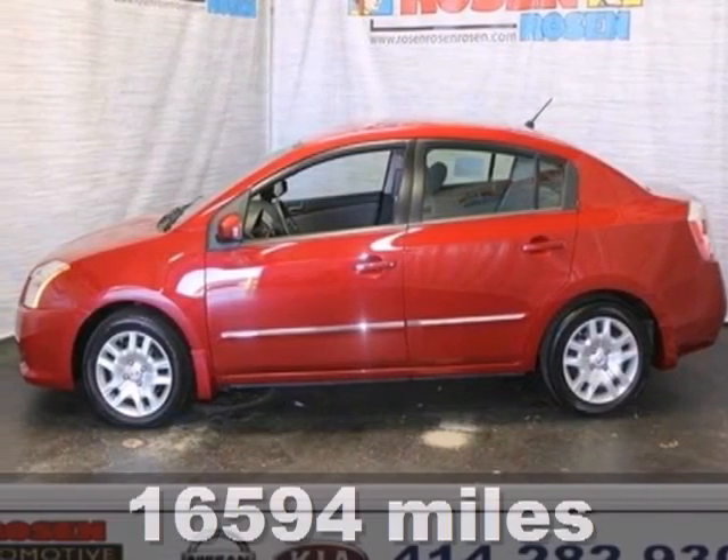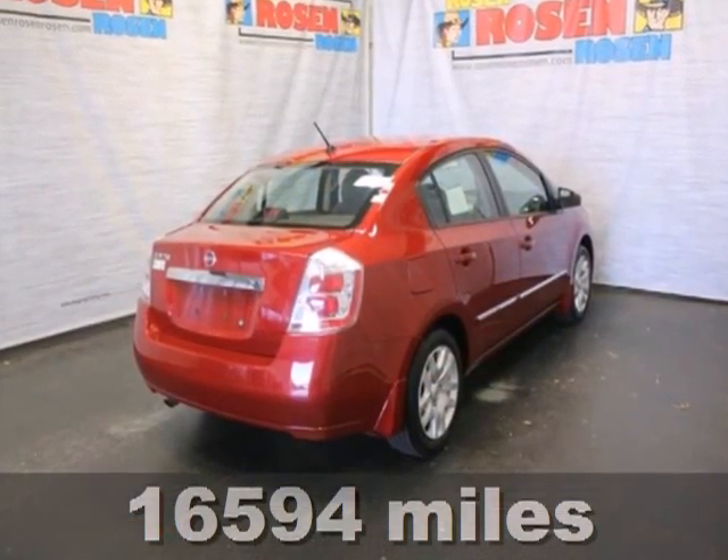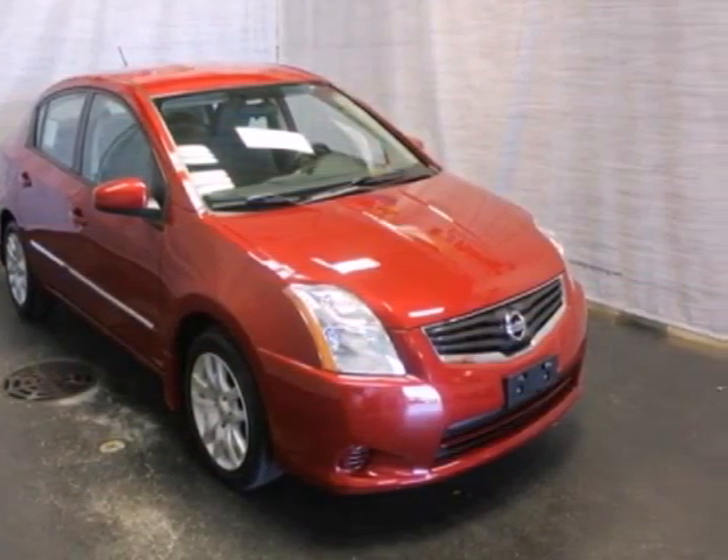Here's a 2010 Nissan Sentra. The Sentra gives you so much for so little, with standard features including air conditioning, leather-wrapped steering wheel, power door locks, remote exterior mirrors, and driver and passenger whiplash protection.